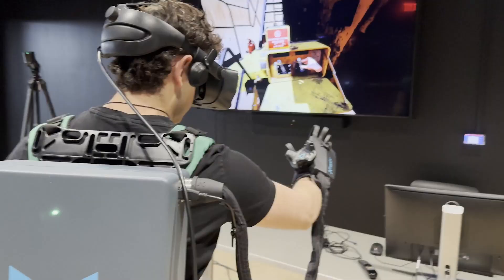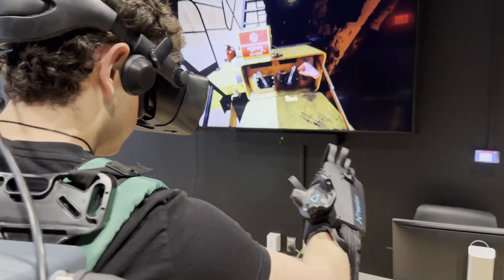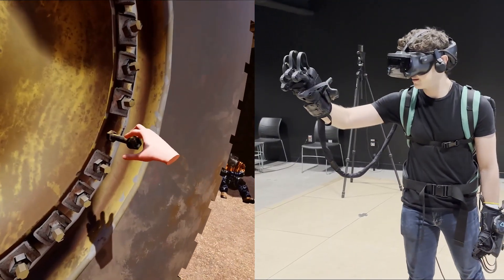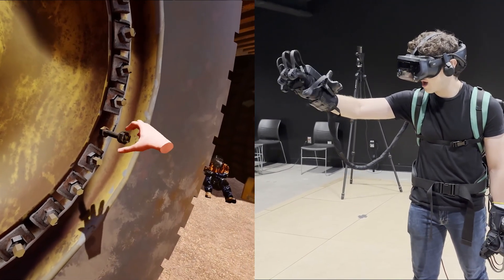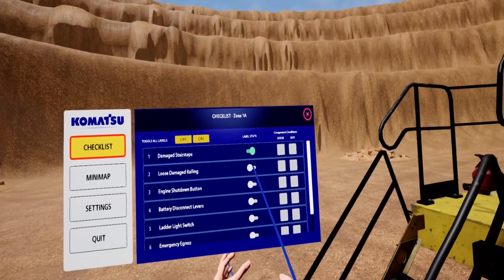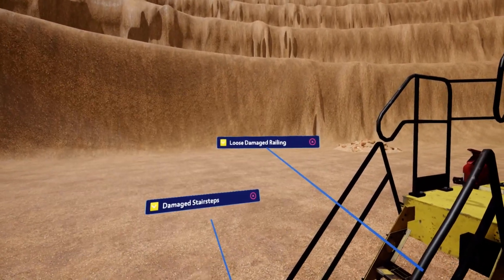Train anywhere, anytime through the power of virtual reality and haptics gloves. You'll feel each part and component. Know and learn the name of each component and what it does.